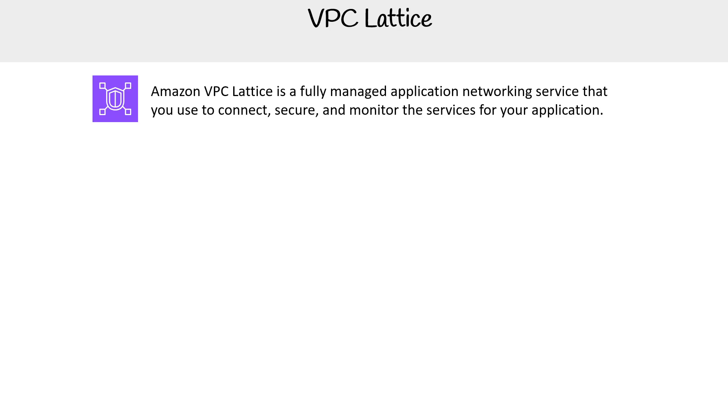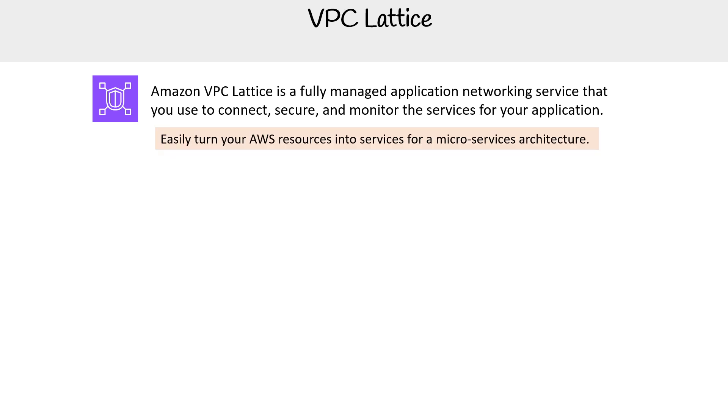Amazon VPC Lattice is a fully managed application networking service that you use to connect, secure and monitor the services for your application. A more human readable description: easily turn your AWS resources into services for a microservice architecture. This is a game changer, because if you've ever wanted to utilize microservice architecture but found mutual authentication or setting up Kubernetes very difficult, you get this fully managed version by AWS that gets you comfortable with the idea of microservices.